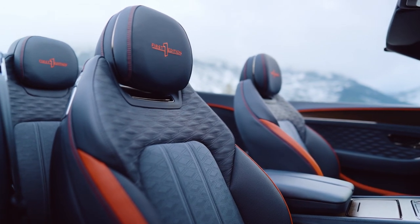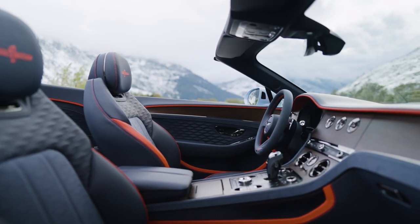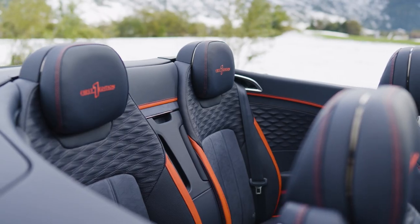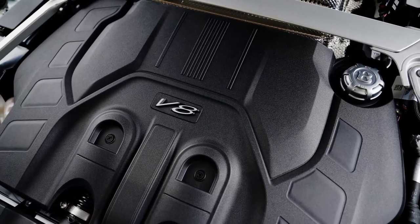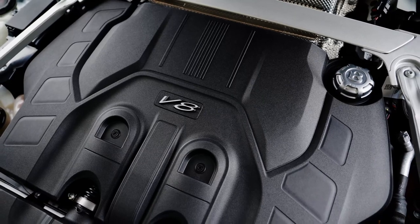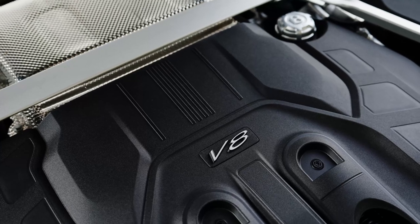The electric-only range is approximately 50 miles, based on European WLTP tests. Bentley has also upgraded the twin-turbo V8 engine with more efficient turbochargers and a refined fuel injection system, enabling it to deliver 592 hp and 590 lb-ft of torque on its own.